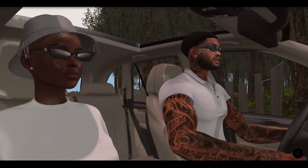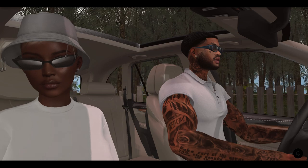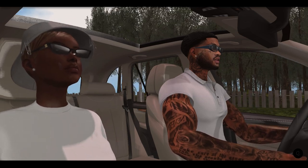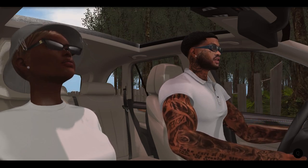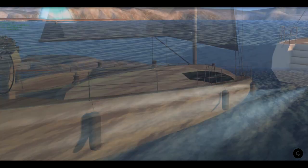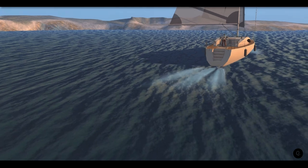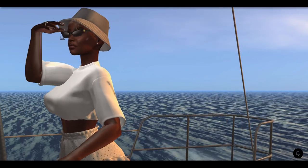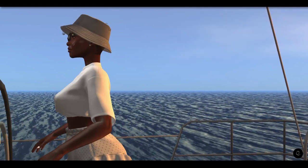But instead of smelling flowers, we decided to take our boat down to the Blake Sea and spend a relaxing afternoon on the water. I really enjoy sailing in Second Life — this is something that I taught myself early last year when anxiety levels and stress were at an all-time high.